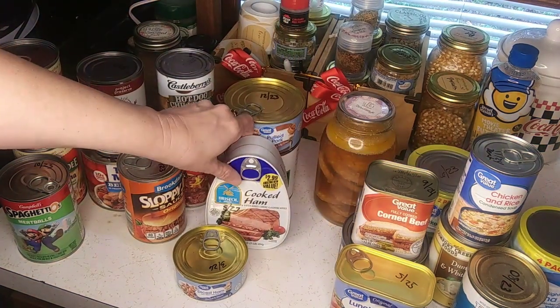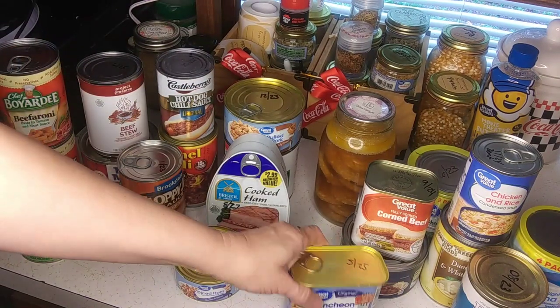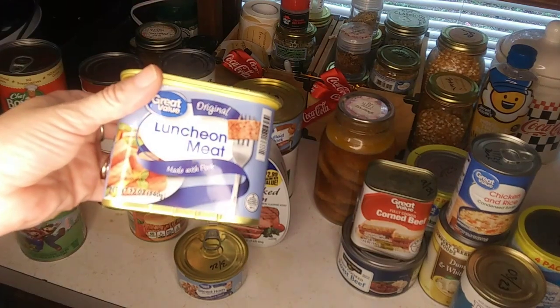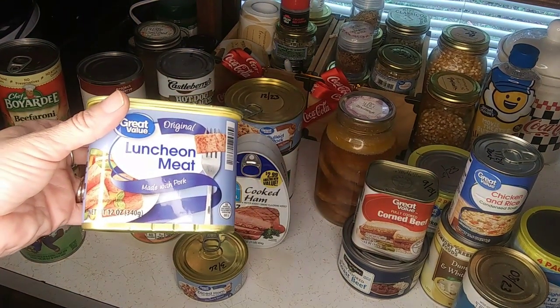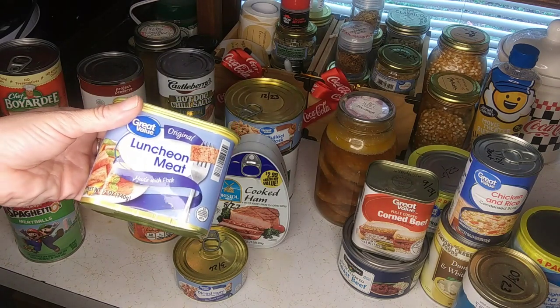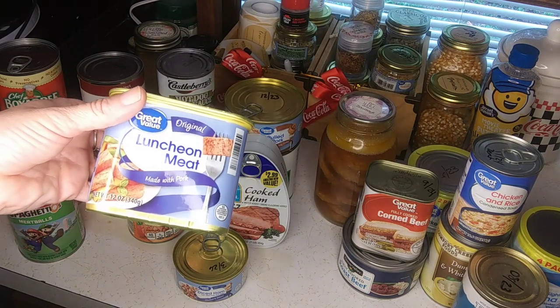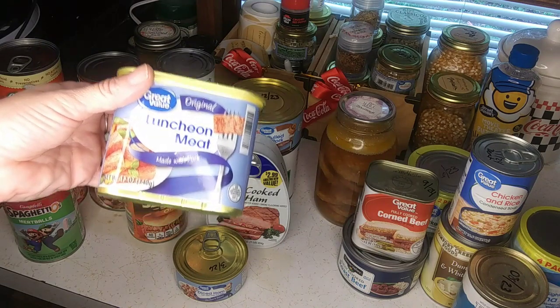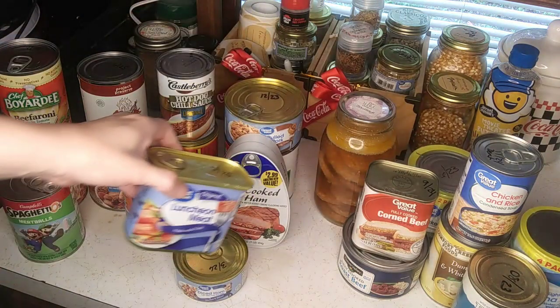And then for lunch meat, you know — spam or the generic version. Spam fried up with some eggs, however you like it. They even got the bacon version. Don't knock spam, because if you don't have anything else to eat, I guarantee you'll be cracking open a can of spam if you find it.